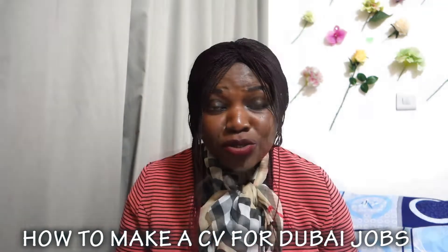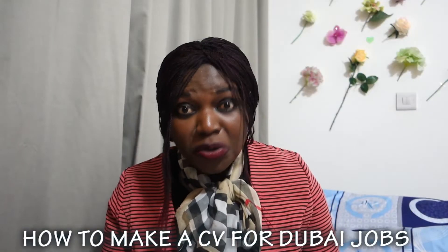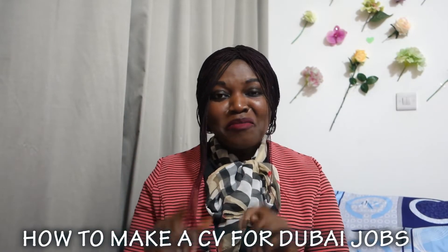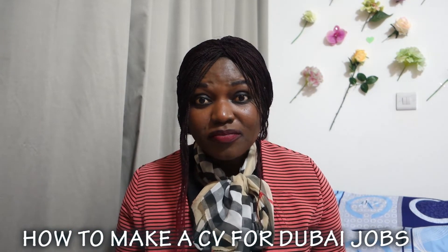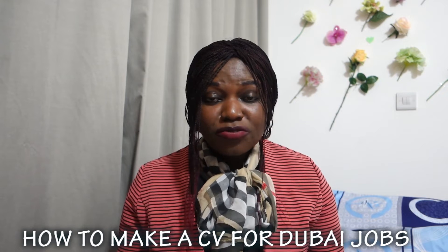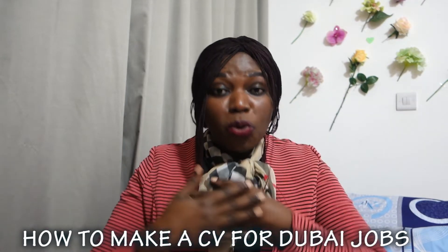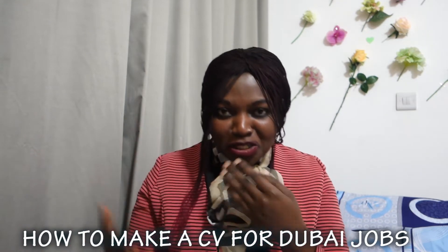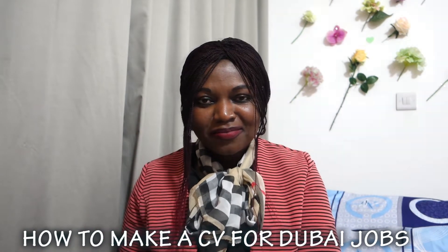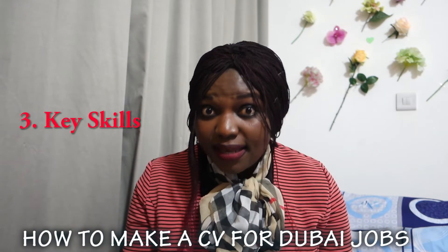Where people usually write 'My objective is...' — that section — don't copy and paste the standard objective statement. Almost everyone writes the same thing. Instead, write a professional profile: who you are, what you have been doing, and what you're going to do for this particular company.